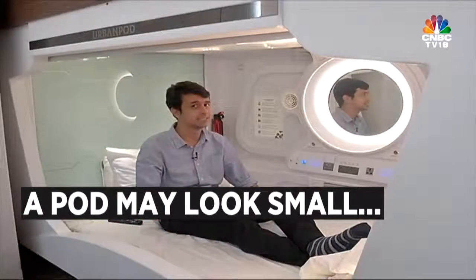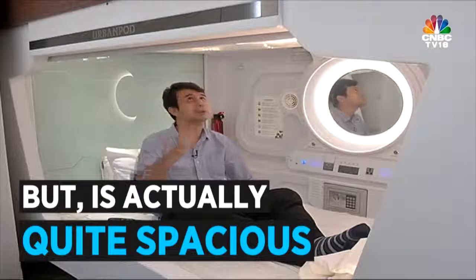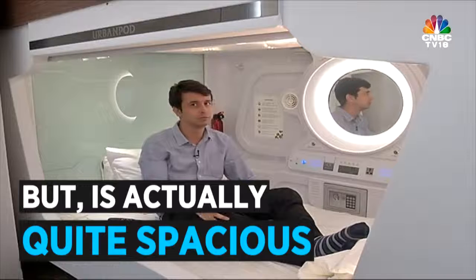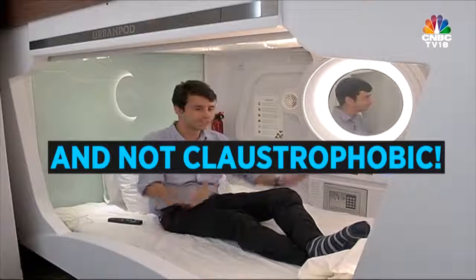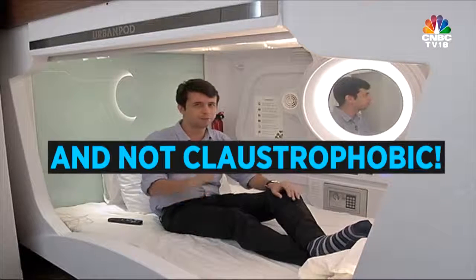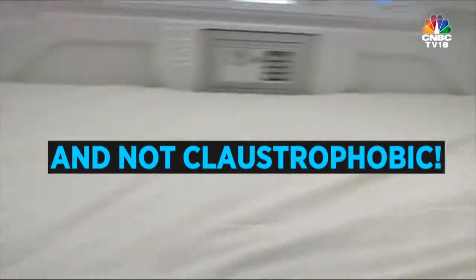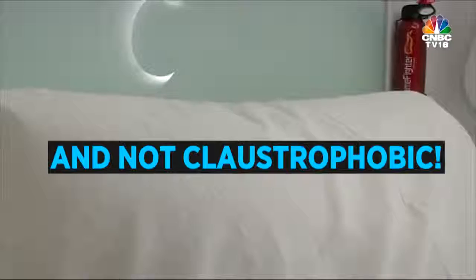I'm sitting in my pod right now and I must say it's a lot less claustrophobic than I thought it would be. There's a lot of head space — my head is nowhere near the top. I'm feeling kind of short right now. There is plenty of leg space. I'm about 5 feet 10 or 5 feet 11, so I think if you're up to 6 feet 4 inches, you should not have a problem. I'm sitting comfortably.